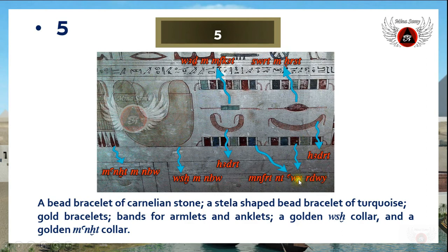These objects are duplicated — as you see at the top and at the bottom. These ones are called 'minifrit knit awee redwee,' which means bands for armlets and anklets. These two bracelets: the first, in red color, is called 'sard en herset,' meaning a bead bracelet of carnelian stone, while the other, 'amf cut,' is a steel-shaped bead bracelet of turquoise.